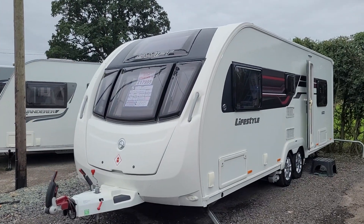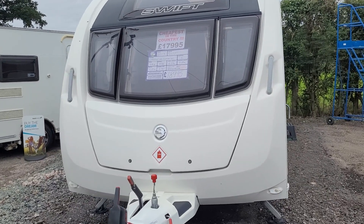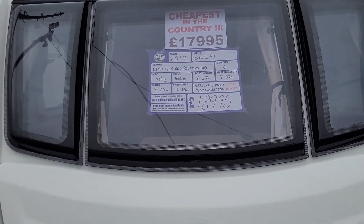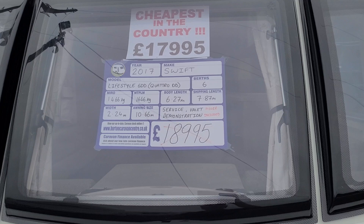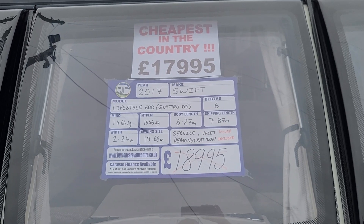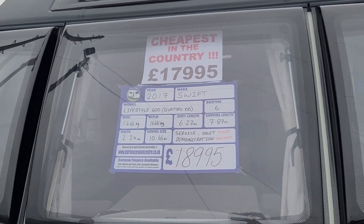Hi, welcome to Burton Caravan Centre here in Stafford. Today we're going to show you around our Swift Sprite Quattro DD. It's a dealer special — a Lifestyle 6 DD, twin axle, 6 berth, MTPLM of 1,646 kg, 2017 priced at £17,995.